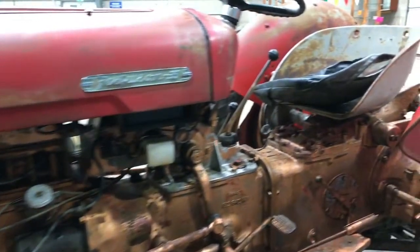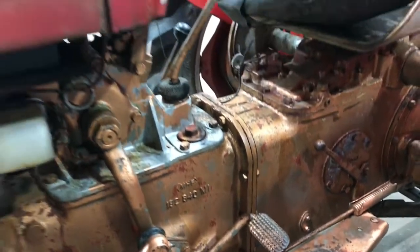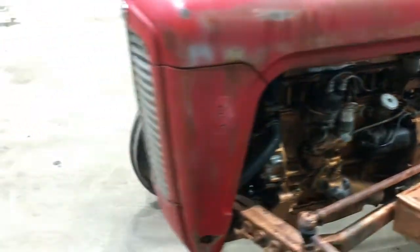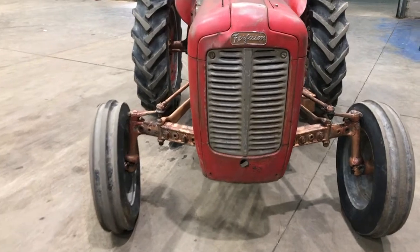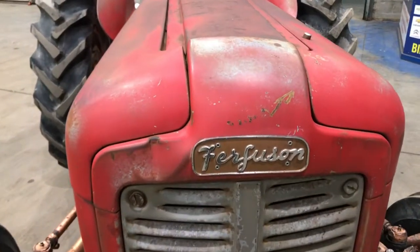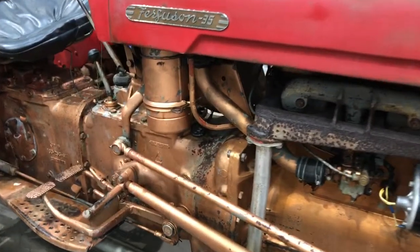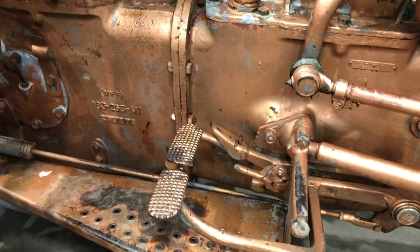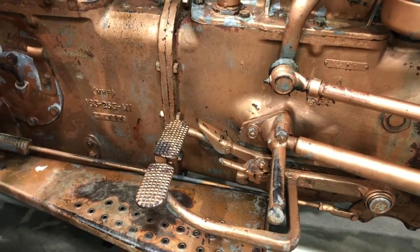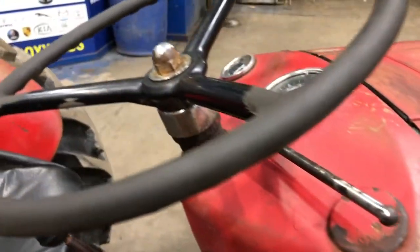Looks like it's had a lot of use looking at the pedals. Exhaust pipe being fitted there. Again showing off the nice clean pedals. This one's showing 2,400 hours.